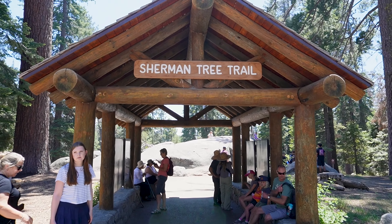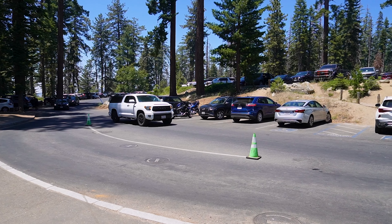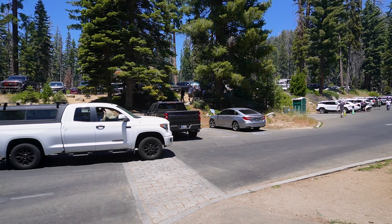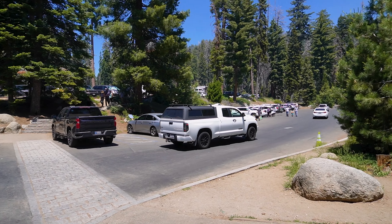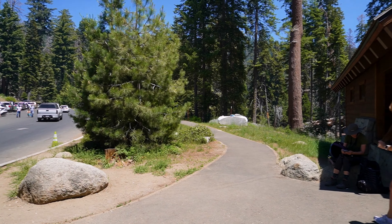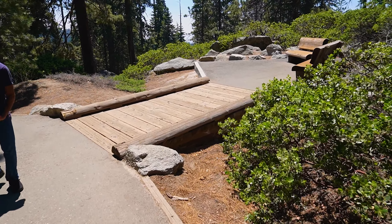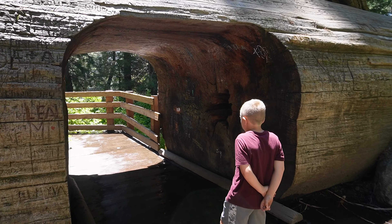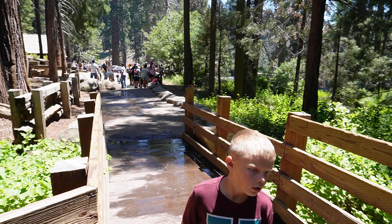Our next stop here in Sequoia is going to be the Sherman Tree. It's one of the most famous stops here. There is a lot of parking available, but because this is one of the most sought-after sites, it does fill up pretty quick. Two trails lead to the Sherman Tree. Parking for the main trail is off the Wolverton Road. Those with disability placards can park in a small lot along the edge of General's Highway.